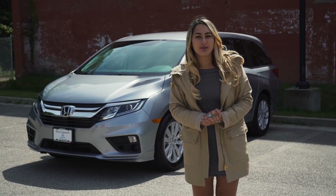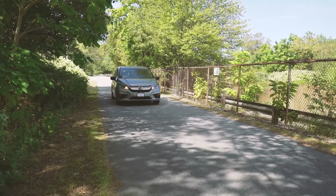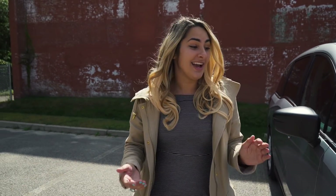Thank you to Herb Chambers Honda of Seekonk for letting us take out the Odyssey today. For 2018, Honda did a full redesign on the Odyssey — it looks amazing and they packed so many things into the base model.